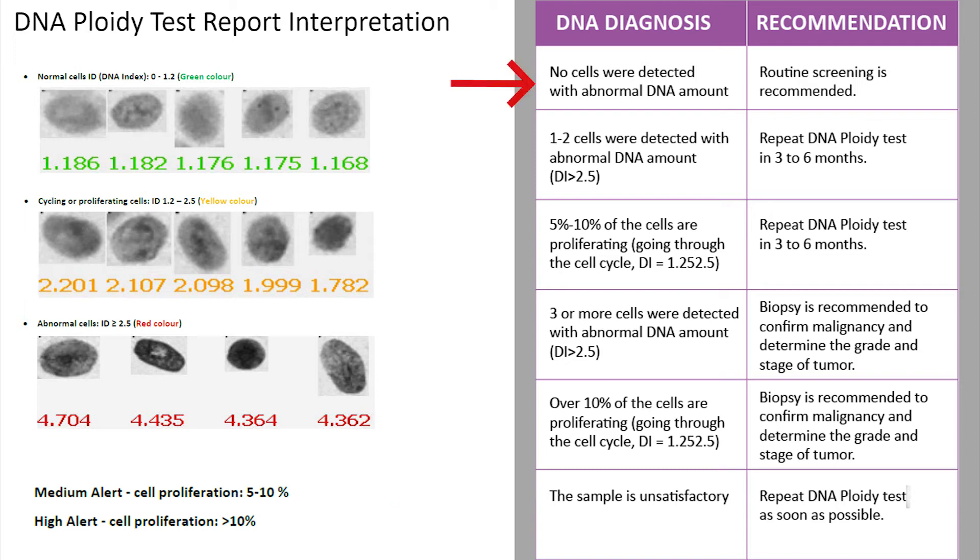When there are no abnormal cells, we should follow the routine screening protocol. When we see 1 to 2 cells with abnormal DNA content and/or 5 to 10% cycling and proliferating cells, we shall repeat the DNA ploidy test after 3 to 6 months. This is advised because these cases require close monitoring. In such cases, we should also advise the patient to quit deteriorating habits. These cases show that abnormal changes have started but with a change in lifestyle can be reversed. After 3 to 6 months, we repeat the DNA ploidy test to see if abnormal changes in cells are progressing or not.